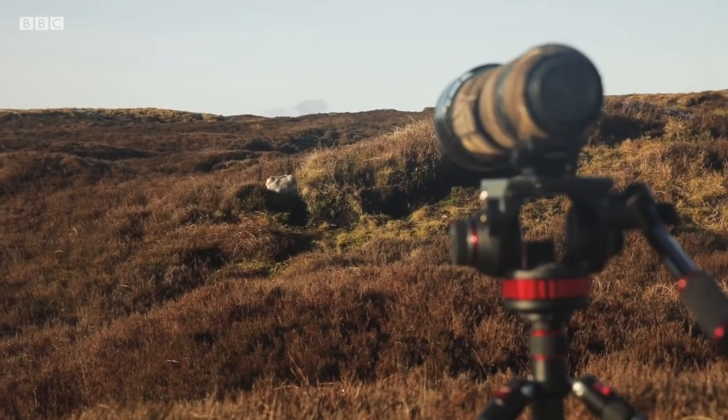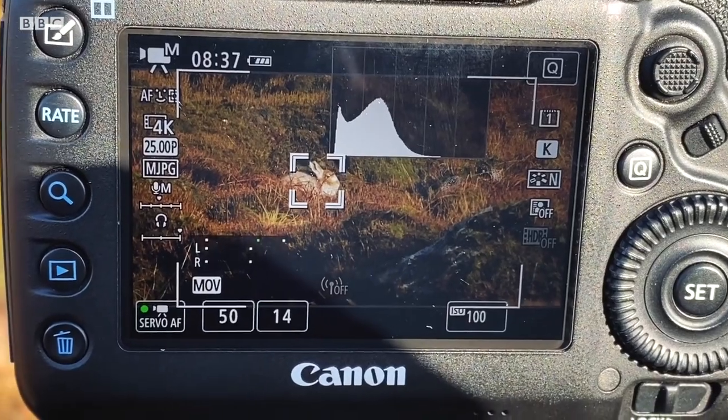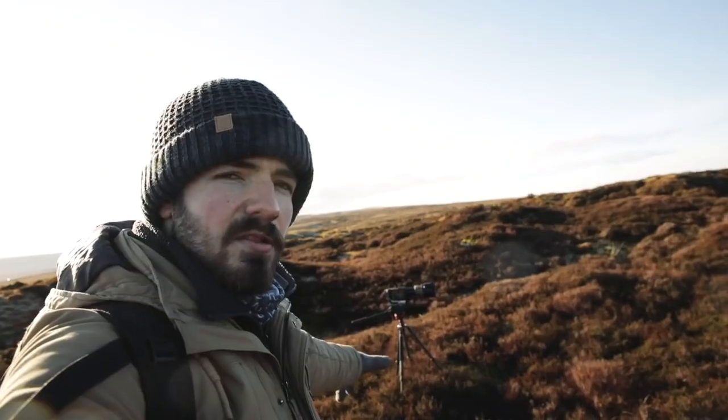So I just managed to get really close to a mountain hare — it's very obliging, very polite. The hare's sort of wandered off now. And you can see behind me, that's what I was filming, that's where my lens and tripod is set up. But then just a little bit further up here, look what I've found.